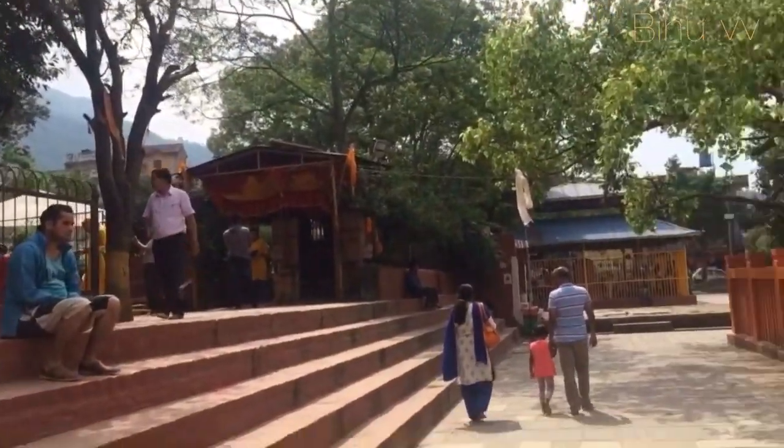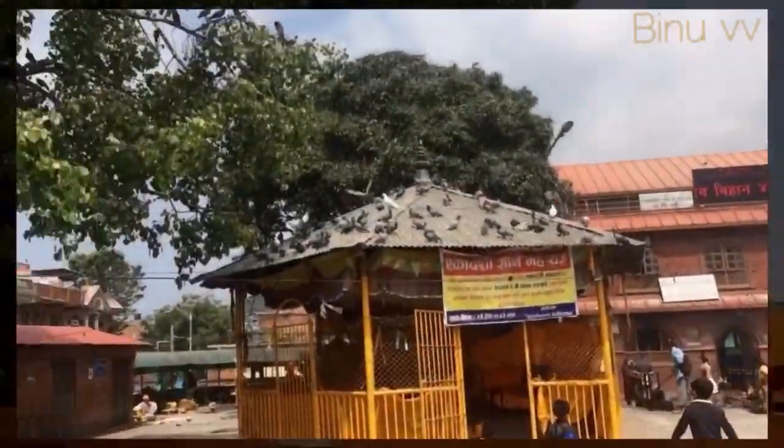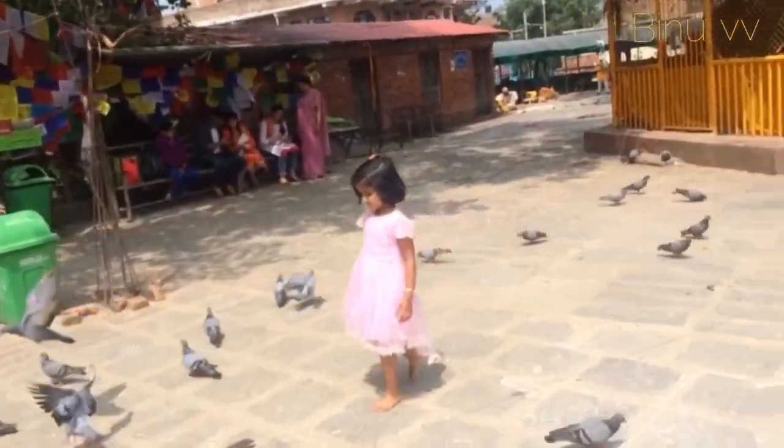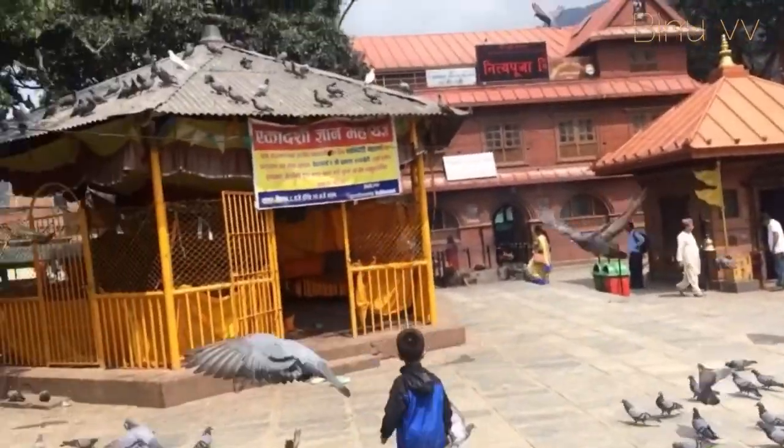On the left-hand side is the temple of Goddess Saraswati. The earthquake in 2015 destroyed the Shiva temple and the Saraswati temple in this complex, though they have been rebuilt over time.